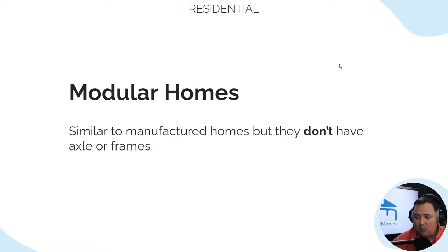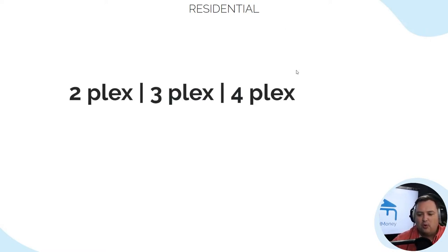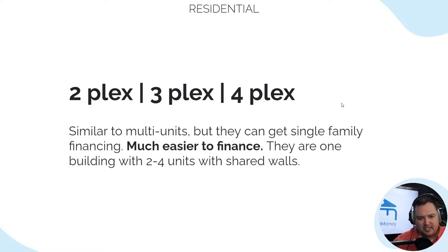Modular homes are different than mobile homes — we get this question a lot. Similar to manufactured homes, but they don't have axles or frames. They're much easier to get financing on compared to a mobile home. Then we're dealing with what we call plexes — two, three, and four plexes. These can get single-family financing, meaning if it's four units and under, you can typically get a single-family loan on them.